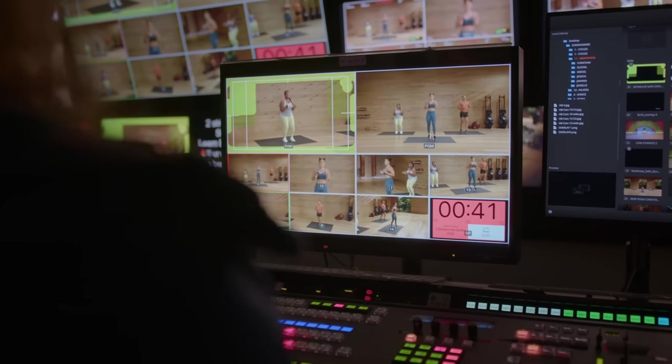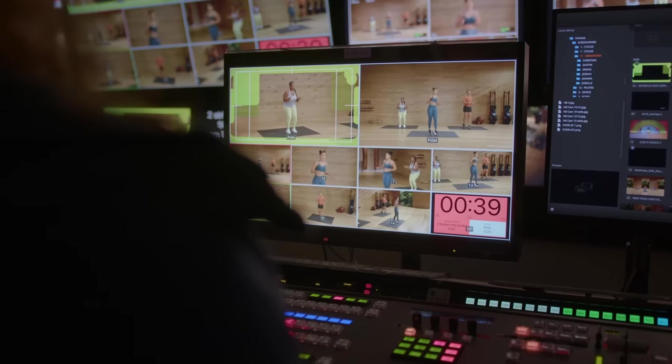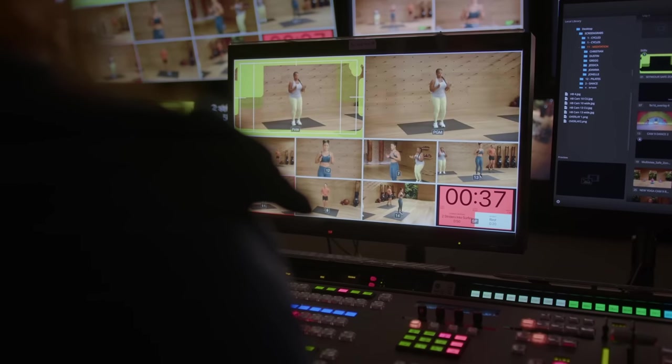As an episode is being shot with a specific trainer, they're also working on the one for the next week. There is new content every week on Apple Fitness Plus. Because they're turning out this high quality 4K content, there has to be an incredible workflow. Getting to be there and experience it — seeing the process in action — was really, really cool.